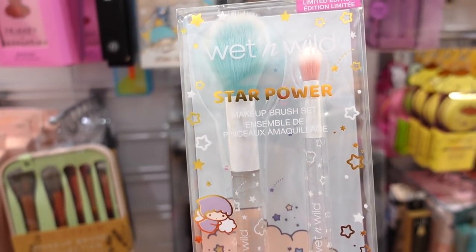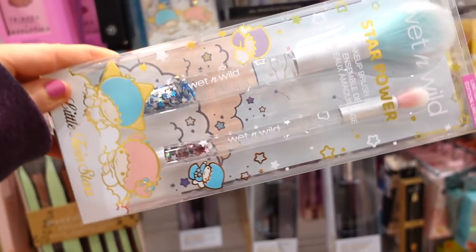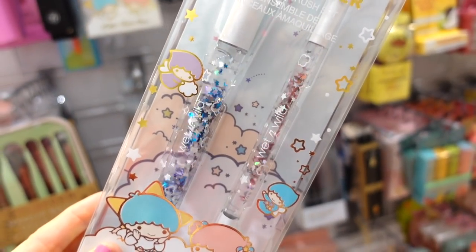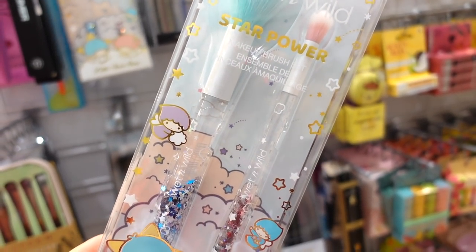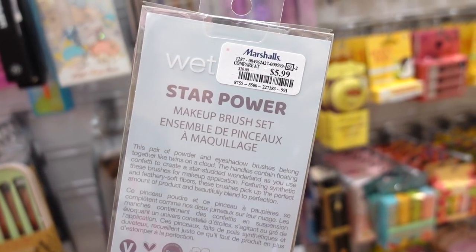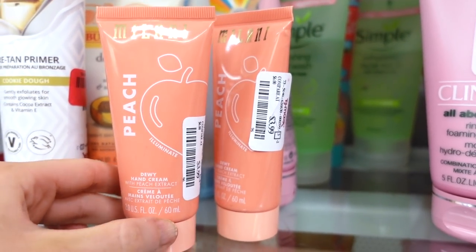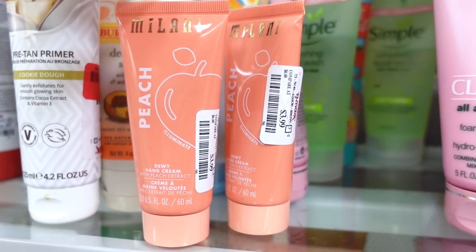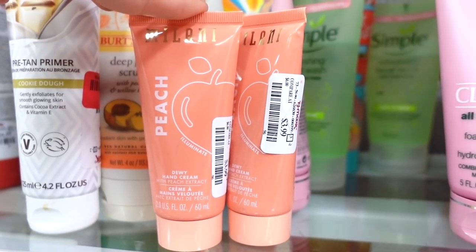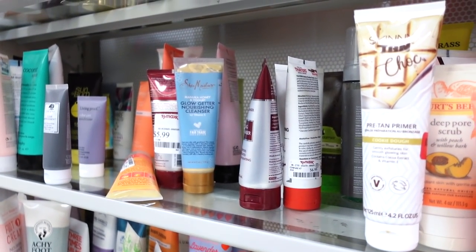They also have a bunch of Wet n Wild Star Power Makeup Brush sets — so cute! The handles are really fun. They're one-sided brushes and you get two full-size brushes for $5.99. In this section I also found Milani Dewy Peach Hand Creams for $3.99 — I found the facial mist last week but didn't even know they made hand creams.